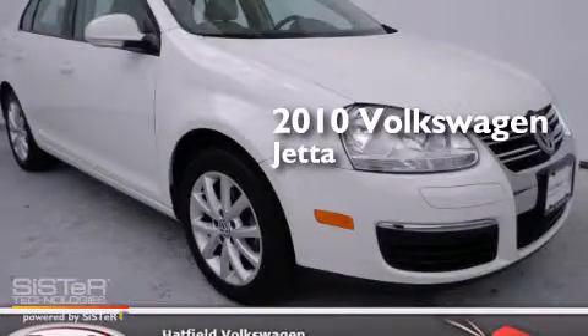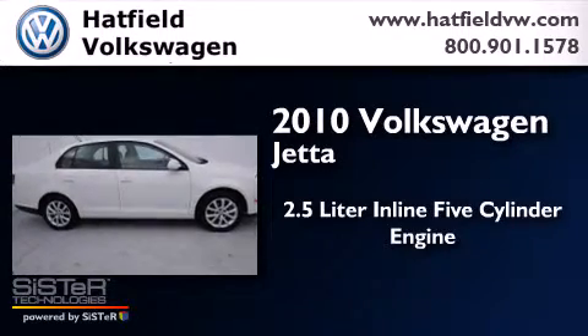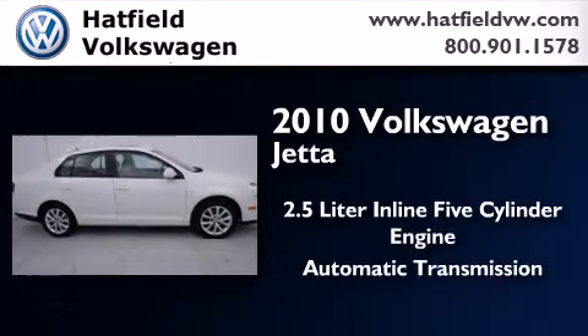This is a 2010 Volkswagen Jetta. It features a 2.5-liter, 5-cylinder engine and an automatic transmission.